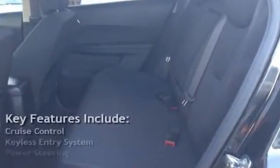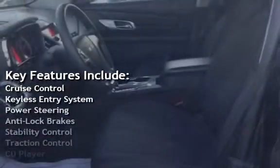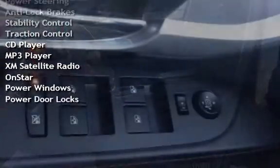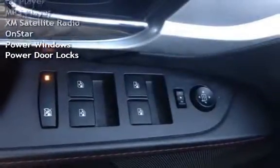Key features include cruise control, keyless entry, power steering, anti-lock brakes, stability control, traction control, CD player, MP3 player, and XM satellite.